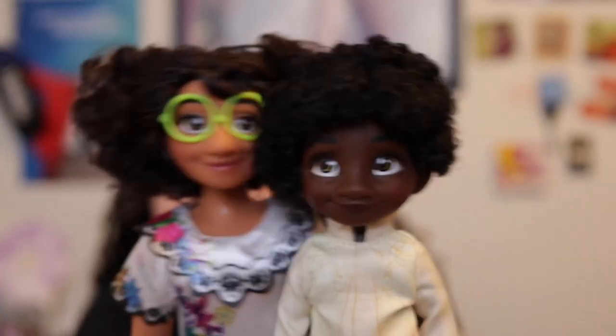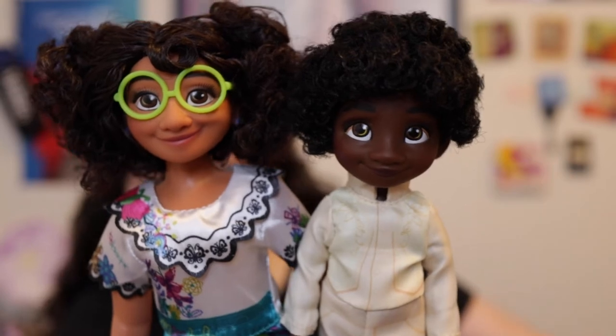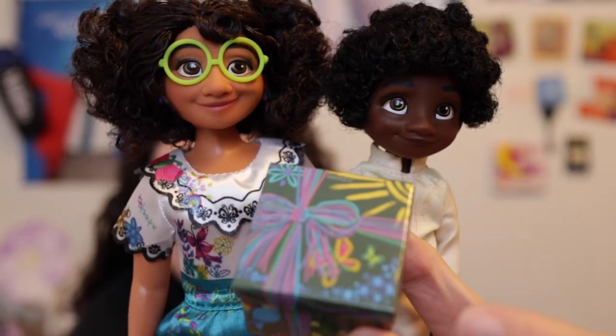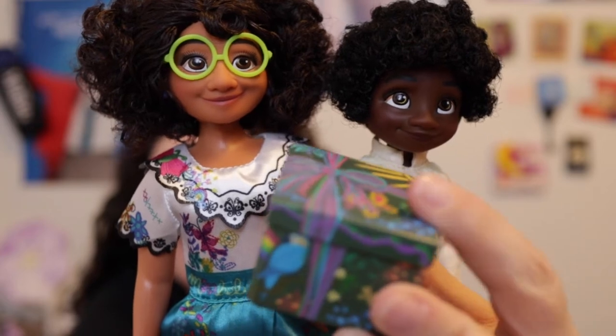I'm going to pause the camera — I'm really, really excited for this set. Here is Mirabel, Antonio in his ceremony outfit, and the present she gave to him, which is a cardboard box.